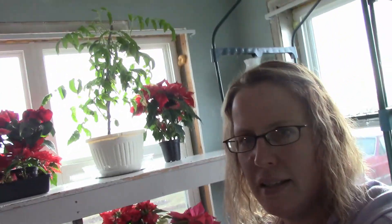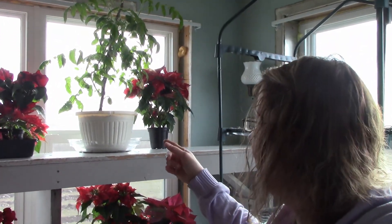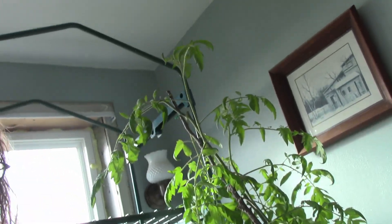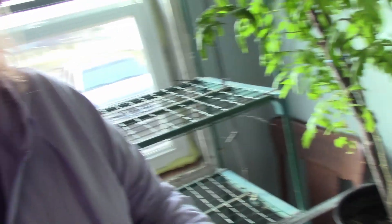So I came in here the other day to water my tomato plant up here. It is a plant that I found in my garden that was just a volunteer plant at the end of the season. I also have this one over here which is growing good.